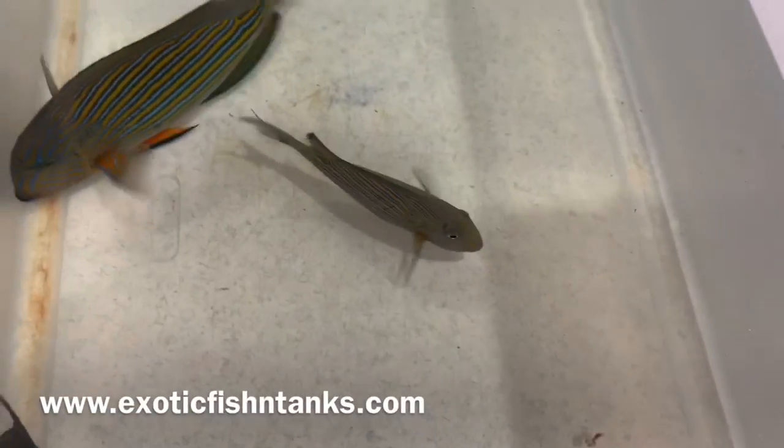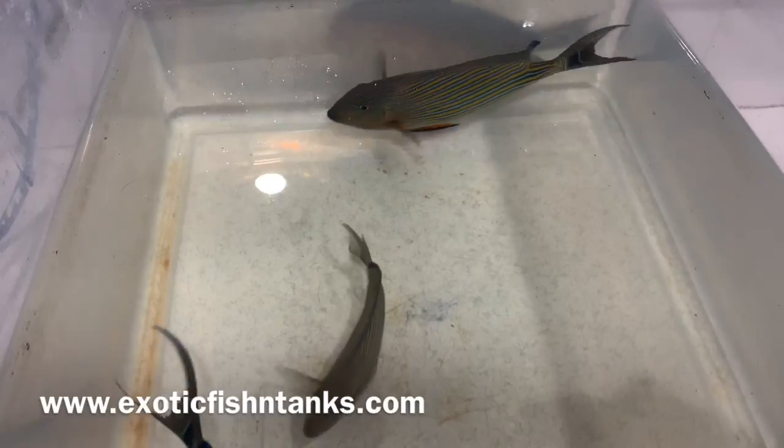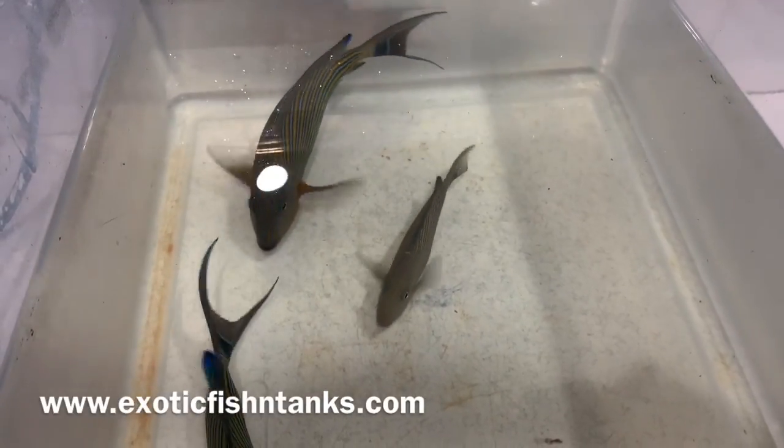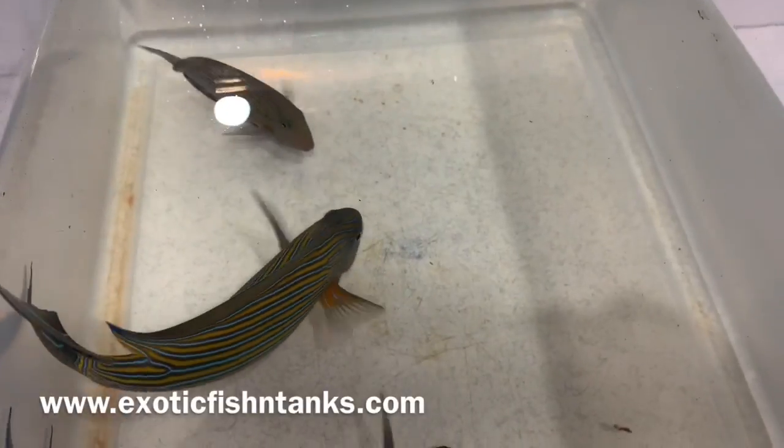The freshwater dip is for five minutes, and then ultimately into a quarantine system with hyposalinity and copper power — copper at therapeutic levels.